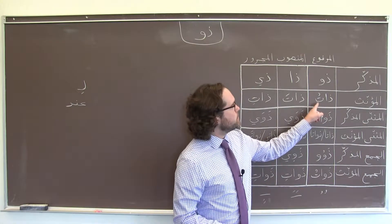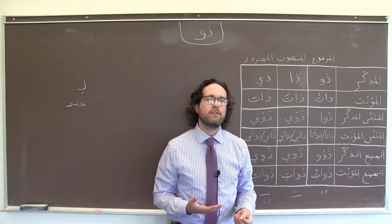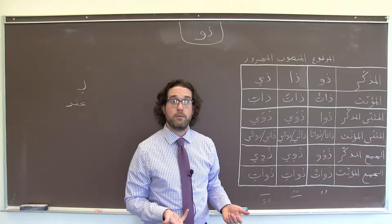The same thing applies in the feminine versions — we have a ضمّة, a فتحة, and a كسرة. So it's much like the grammar that you already know, if you have spent some time learning about إعراب, Arabic case endings.